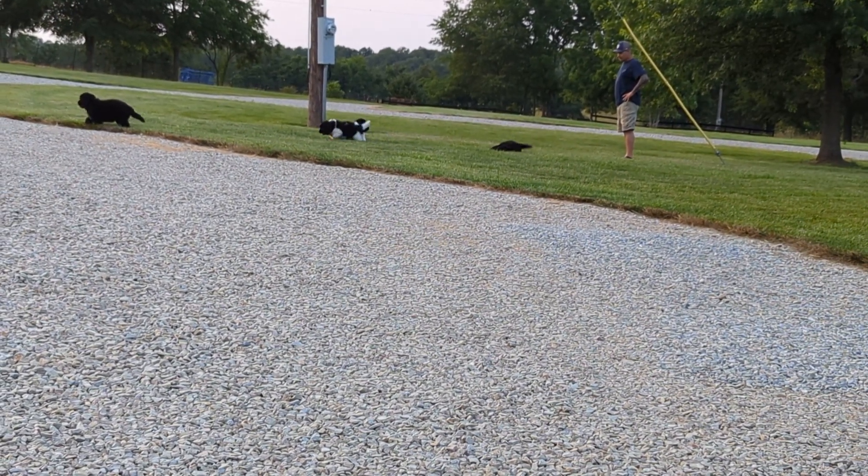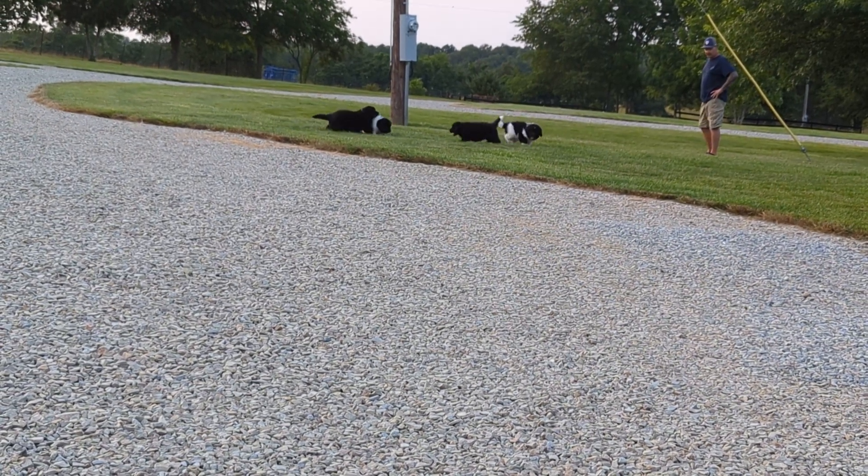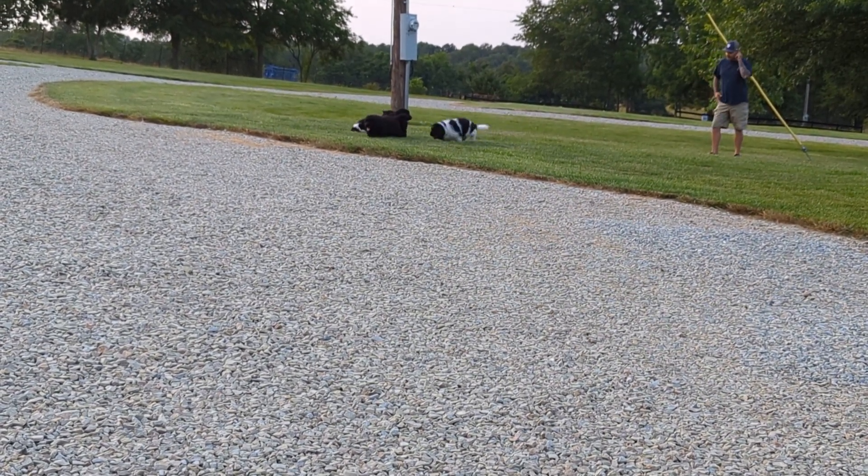The weather is fantastic. I waited until the sun went down to let them come out and romp because it was rather hot today.